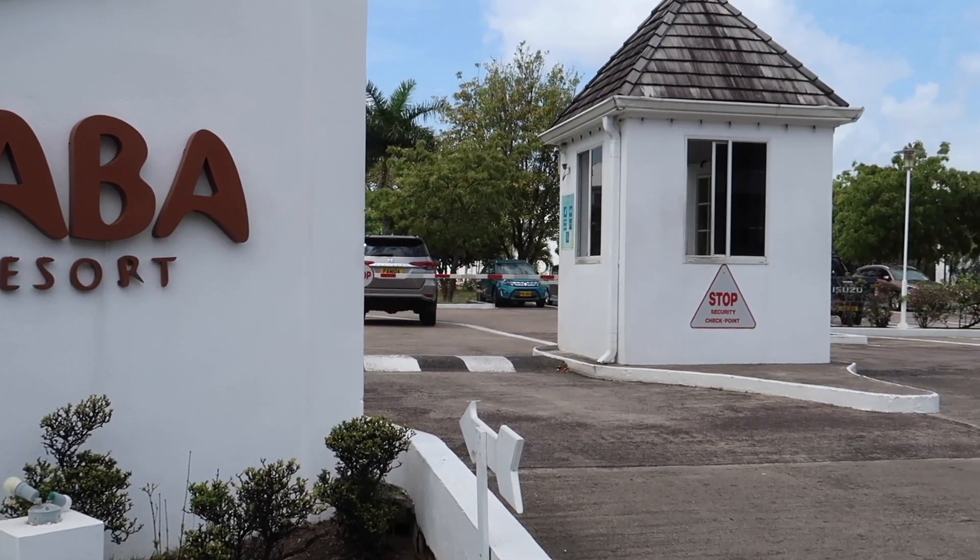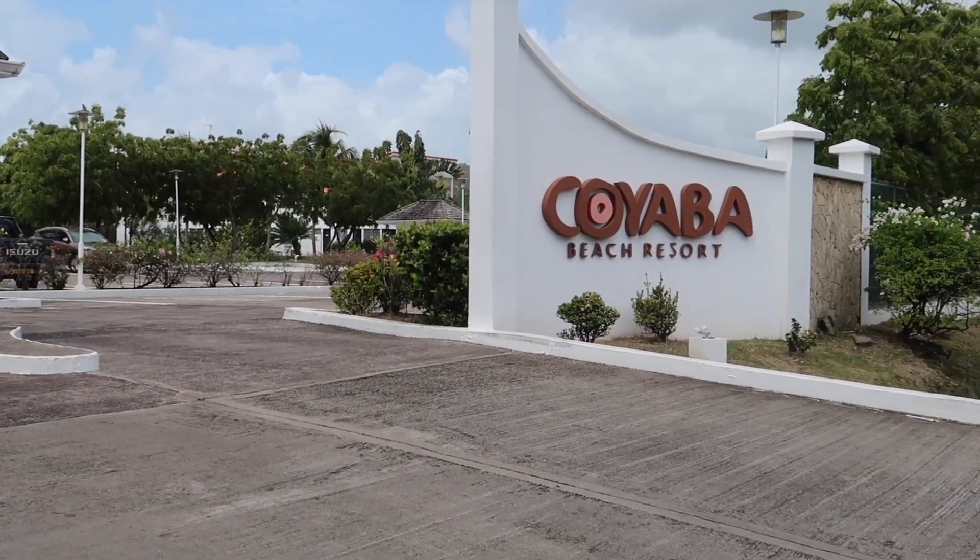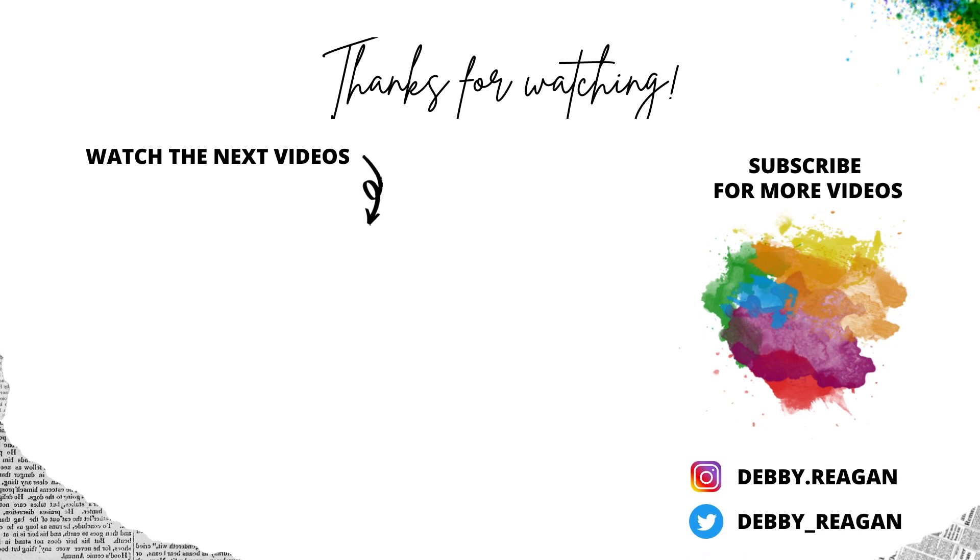Anyways, thank you guys so much for watching. Don't forget to like, share, leave me a comment, and most importantly, don't forget to subscribe. I'll see you guys in my next video. Bye guys!